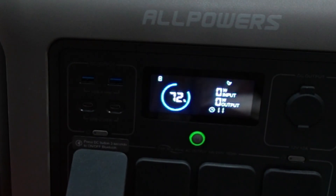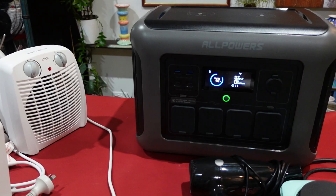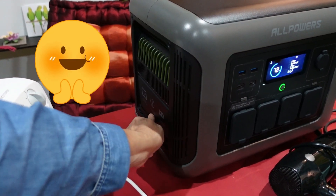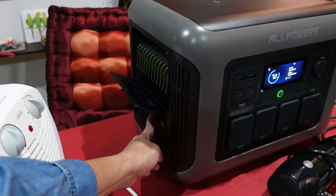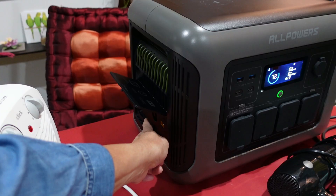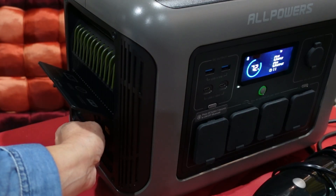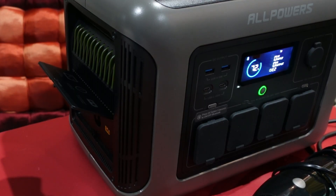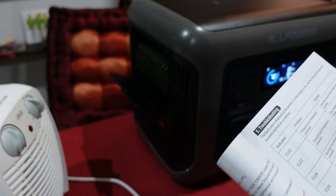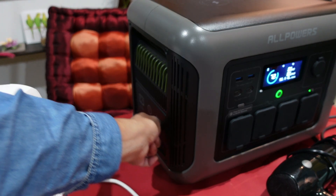It did turn off, so we unplug it and go to the side button — yes, we tripped it. We press the button and get Error 2. We press it again. I'm not sure how many seconds I have to hold it. I went to get the manual and the error has disappeared. So I think we're all good again, and we've confirmed that the overload protection works.